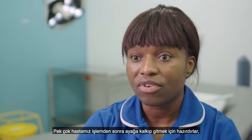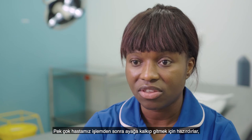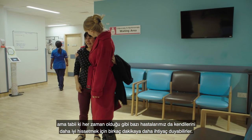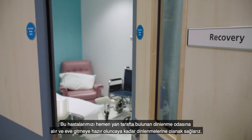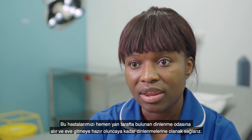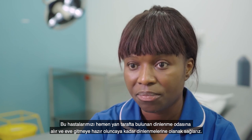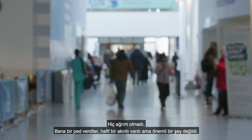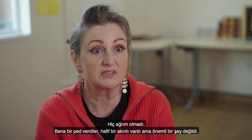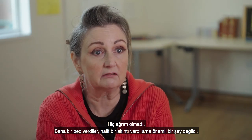Most ladies are up and ready to go straight away after the procedure, but some may need a couple more minutes to recover. We have a recovery room nearby where they can rest until they are ready to go home. I didn't have any pain. They did give me a pad — there was a little bit of leakage but nothing significant.